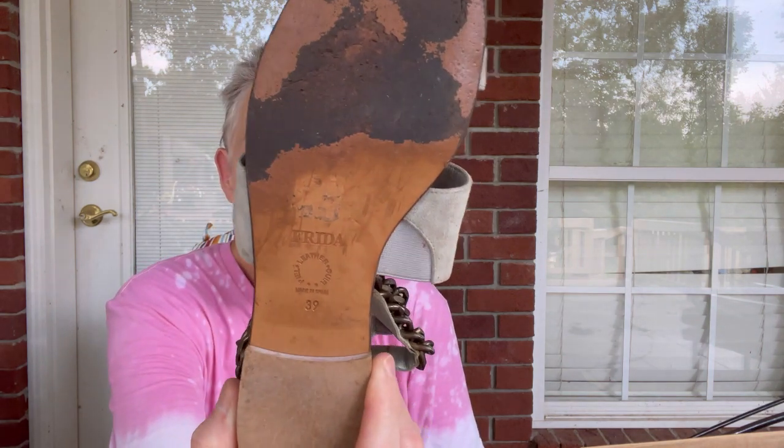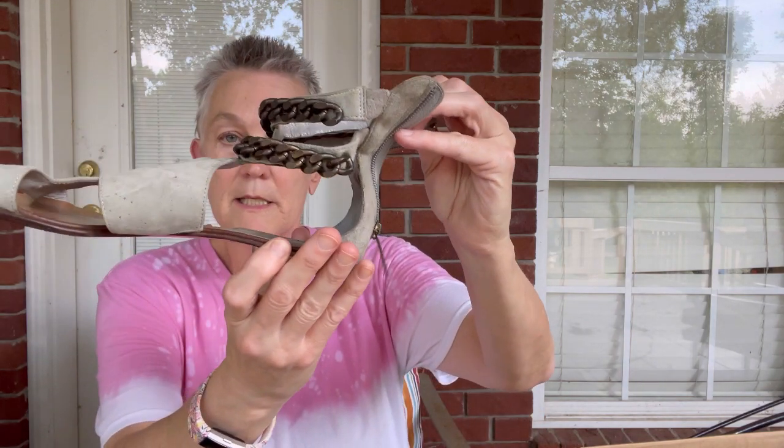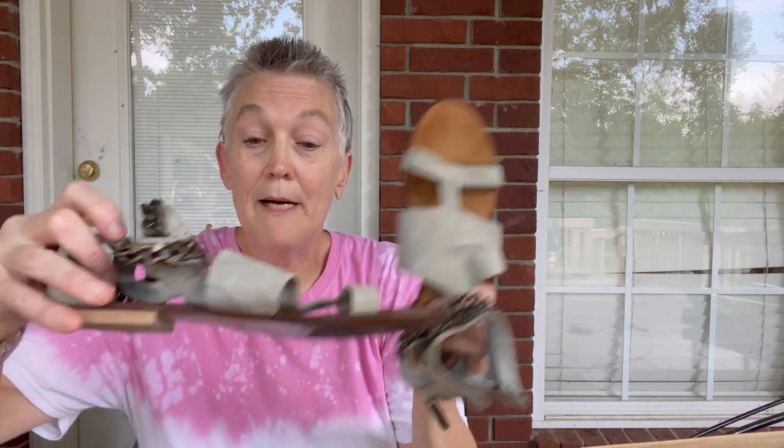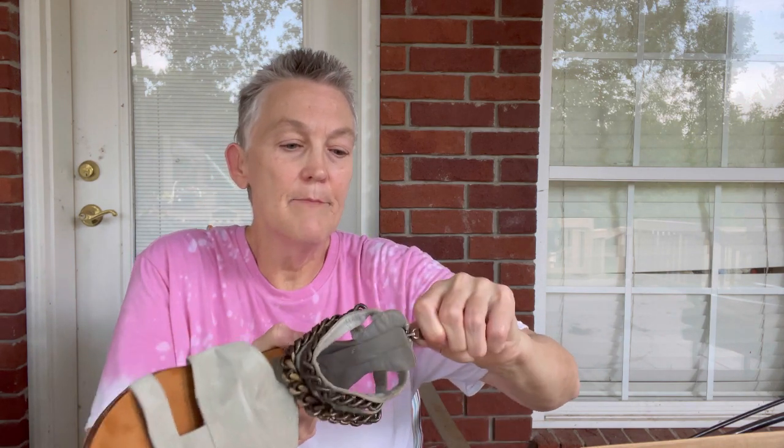The next pair is Frida — never heard of them but cute as can be. They're a size 39 with a leather upper. Let's see if the zippers work — zipper one works, zipper two works. Good on zippers. That looks like a good shoe. It feels good and looks good, so I'm hoping it is good.